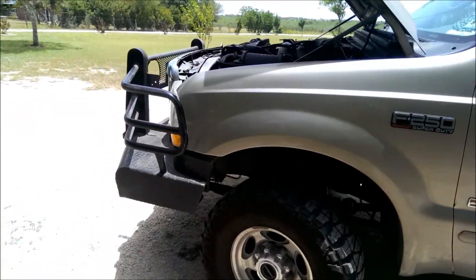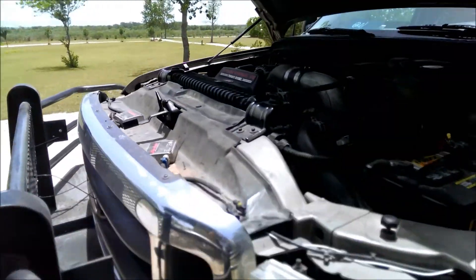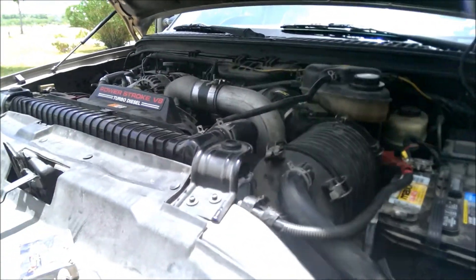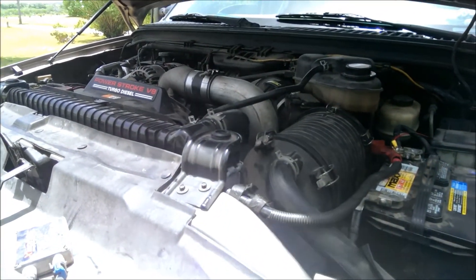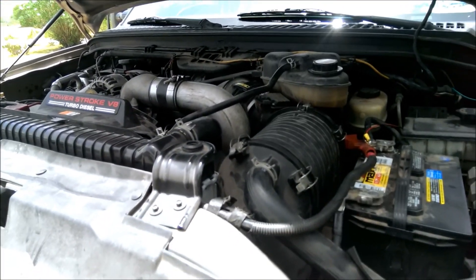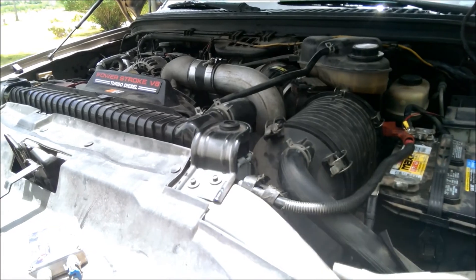I had to get it jumped because the alternator got wet with diesel. Whatever — I had to jump it, but it started right up as soon as I put it on the other vehicle.